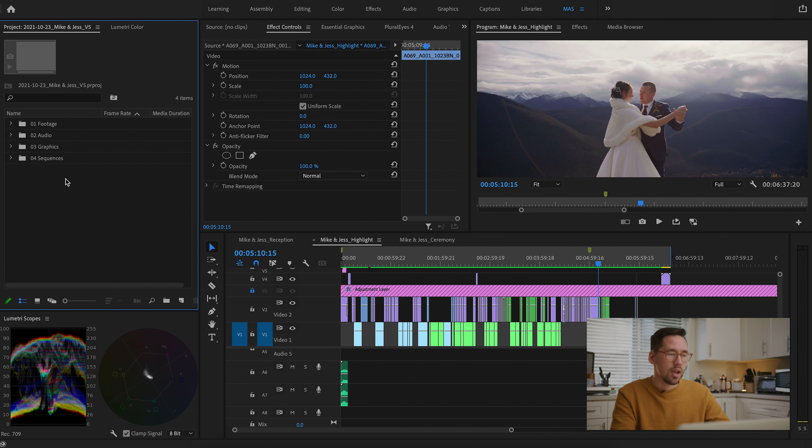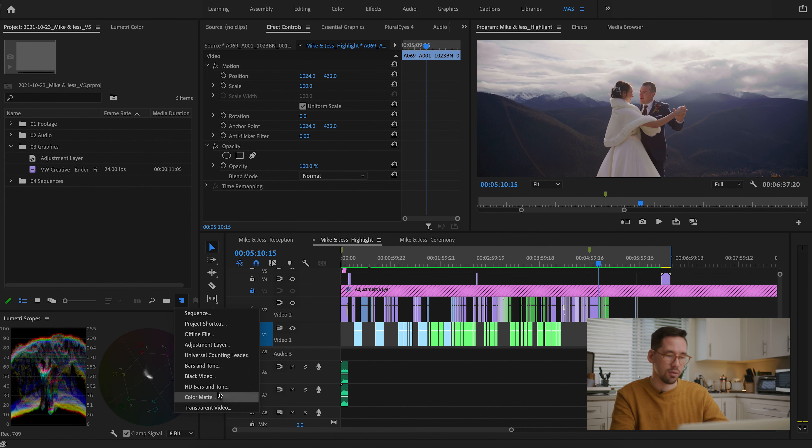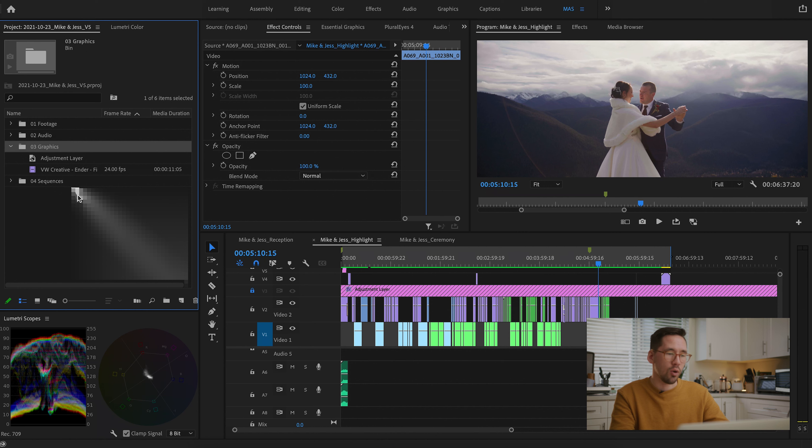Now inside Premiere, we have a similar four-folder structure — 01 Footage, 02 Audio — but it's a little different. Instead of an Edits folder, we have a Graphics folder for things like our logo, adjustment layers, black video layers, color mats, or corporate branding. And we also have a Sequences folder. Let's break these down.